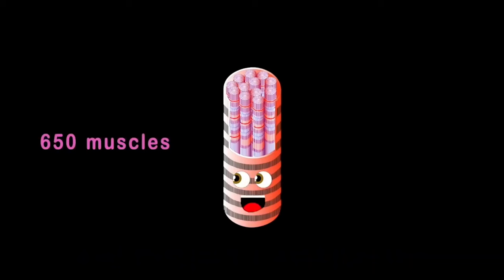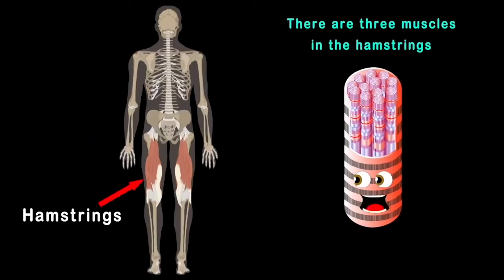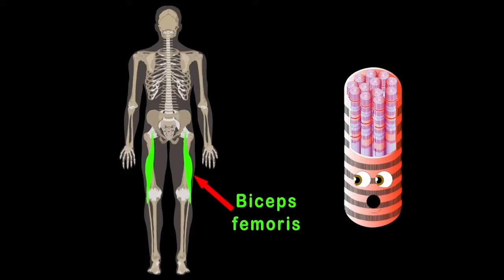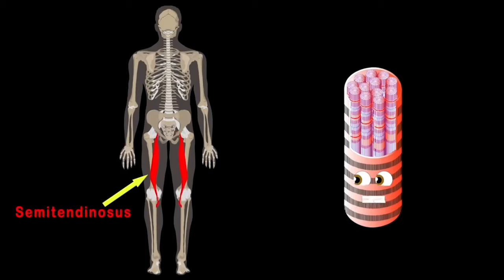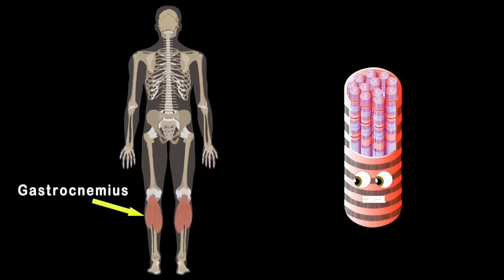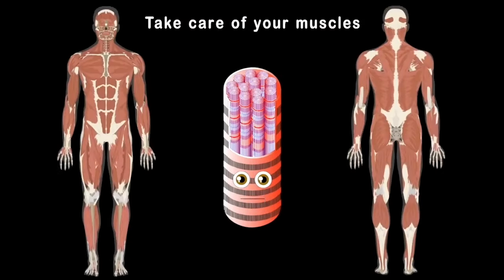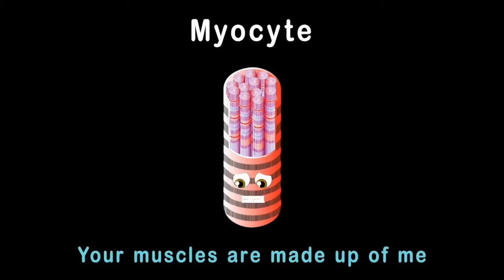Now let's focus on the hamstrings — there are three muscles. The biceps femoris is on the outside, the semitendinosus makes up the middle part, and the semimembranosus is the inner on the chart. The gastrocnemius, also known as the calf, is made of the lateral and medial heads — two halves. So take care of your muscles because they're all made of me.